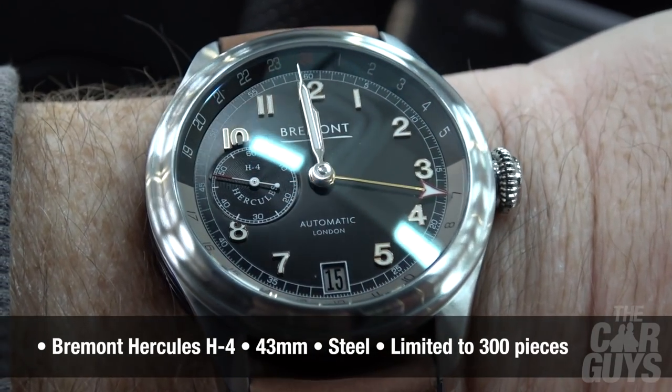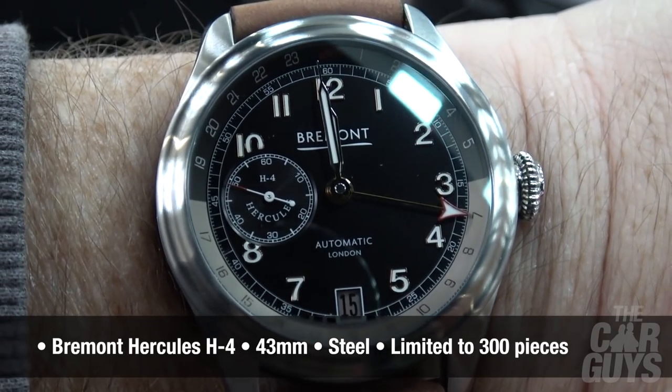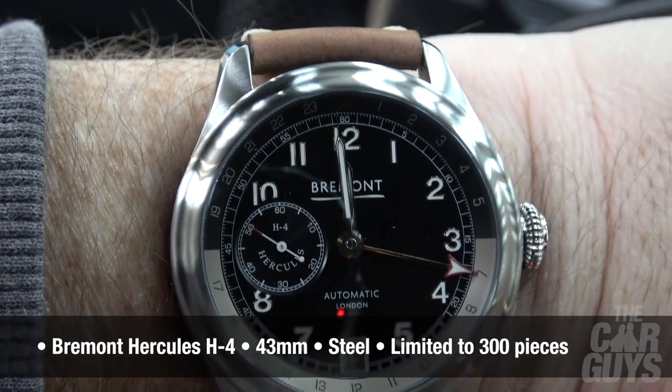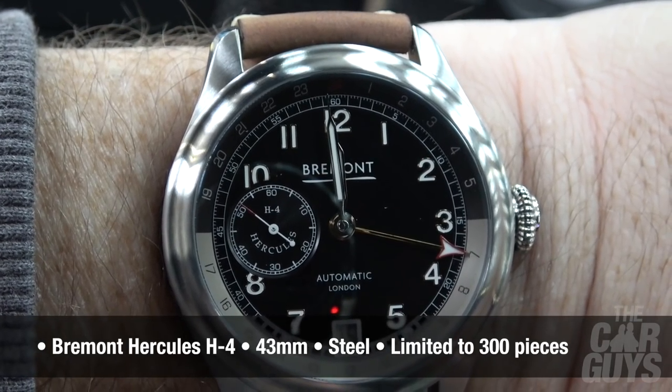Before we get started here, let's do a quick wristwatch check. This week I've got on a Bremont Hercules — that's one of the limited edition ones based on the Spruce Goose, the huge plane designed and built by Howard Hughes.